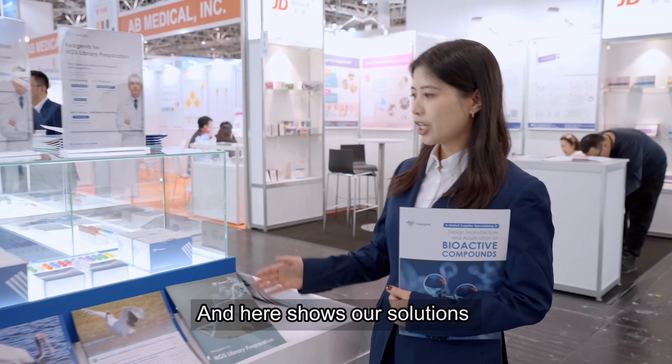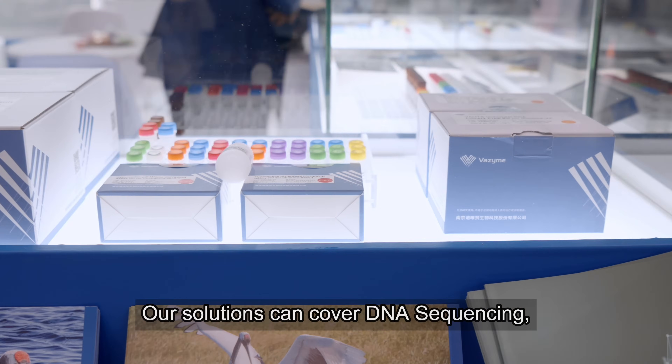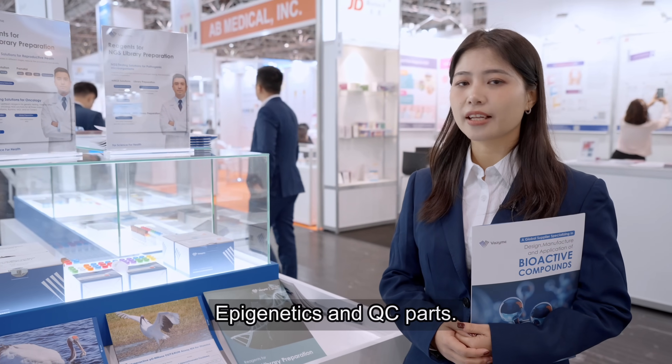And here shows our solutions for next generation sequencing. Our solutions can cover DNA sequencing, RNA sequencing, epigenetics and the QC part.